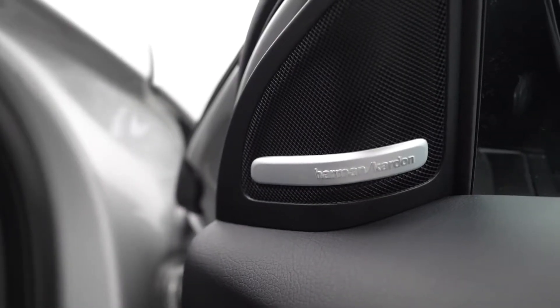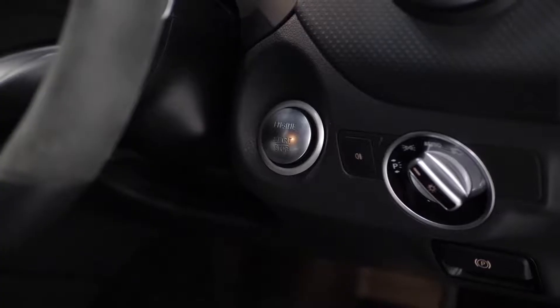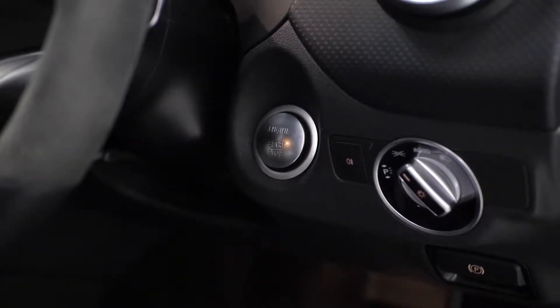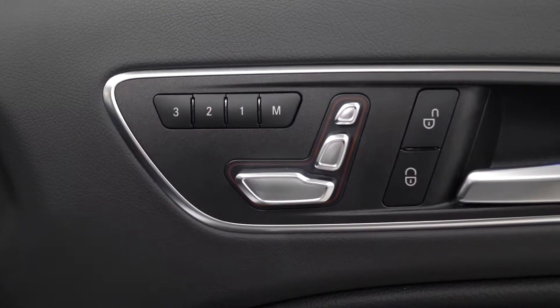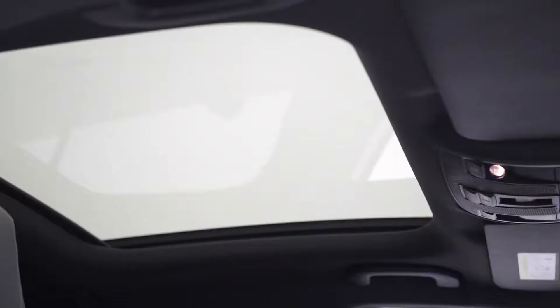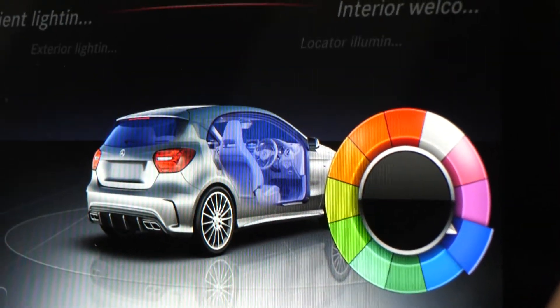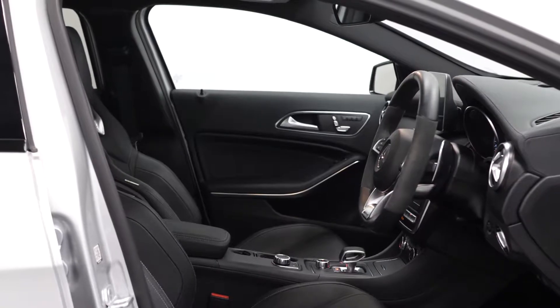You've got the premium package with this A45 that gets you the Harman Kardon surround sound system, the keyless go comfort package, movable electric functions for the driver and passenger with memory settings, the panoramic glass sunroof, and ambient lighting, plus a whole host of other features. Please see the specification below to see the full list.